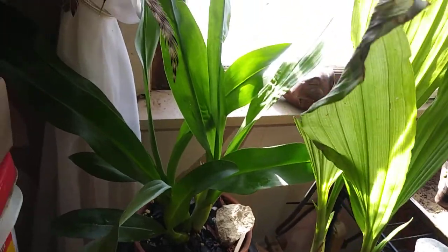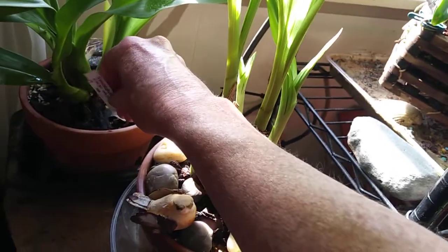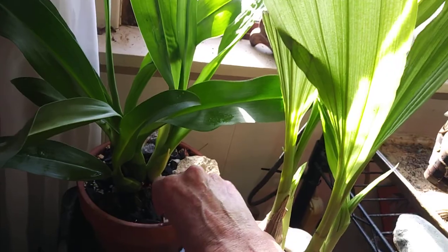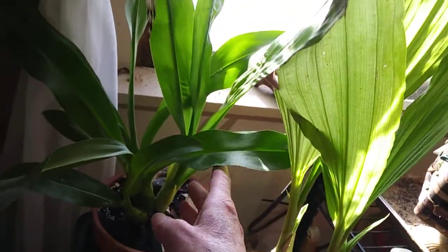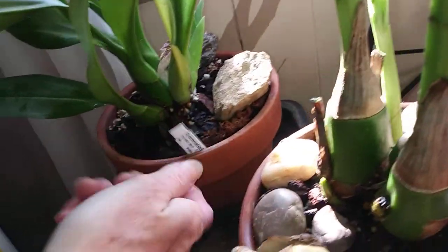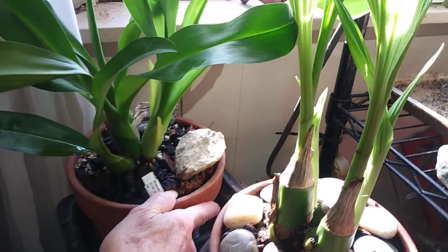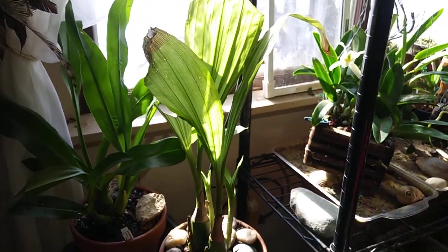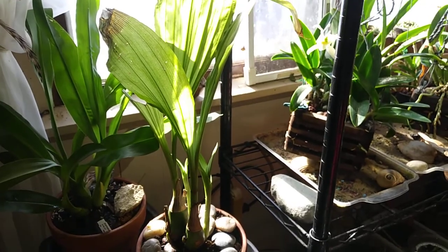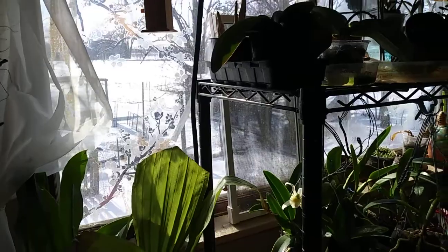This is my Gramophyllum Citrum over here and I just got her at the end of summer I believe. She is doing really, really good. She has a new growth right here and it is just getting taller and taller all the time. I moved these two because they seem to like a lot of light, so I moved them over here in my south window with my cattleyas. I do have a sheer curtain that I pull — like today it's really sunny so I will be pulling that after a while.